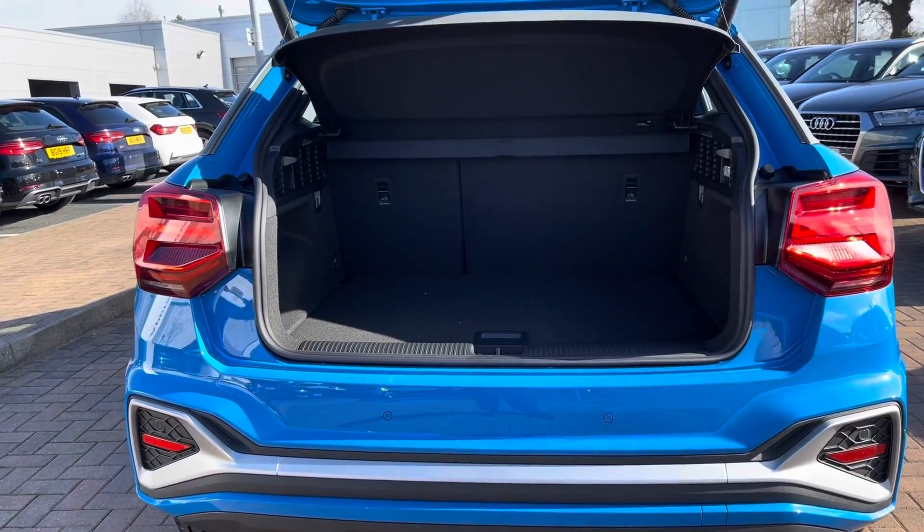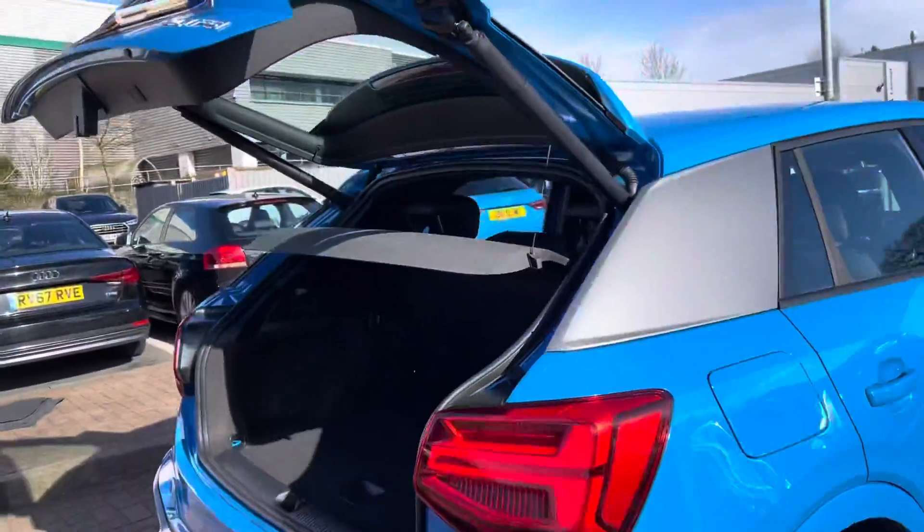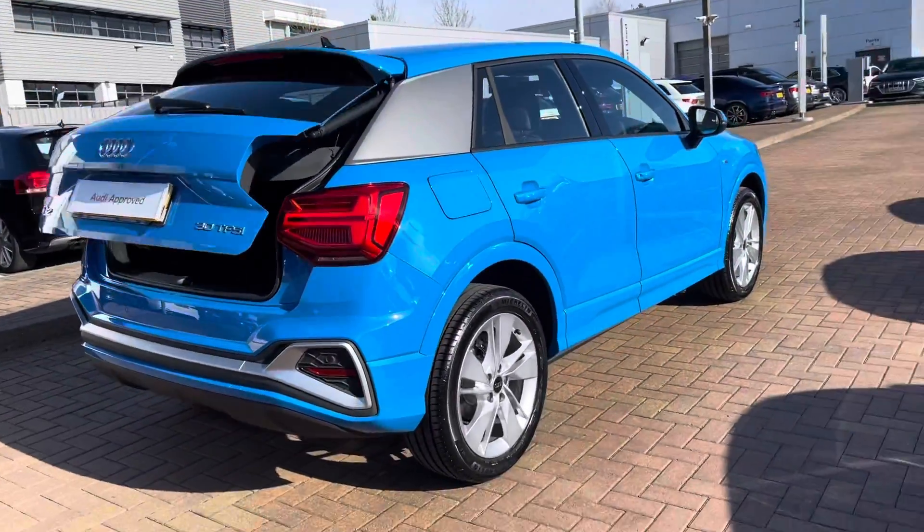This vehicle also comes with an electric tailgate, meaning from one push of the button the tailgate will open and also close for you, which is really handy if you've got your shopping bags in your hands at the time.